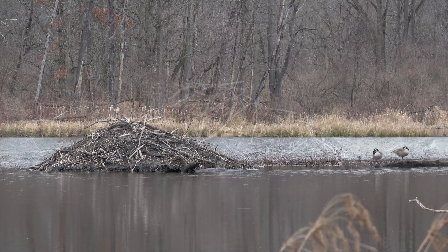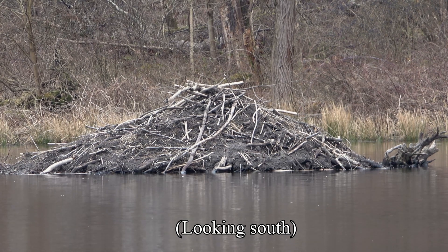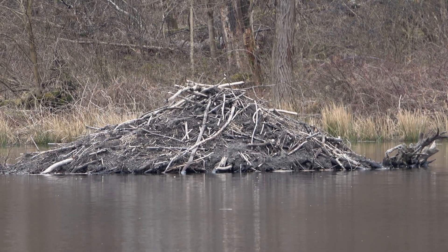This beaver lodge is one of them. The pond beavers work to keep the water as high as possible while we try to keep the place accessible to people. It's a struggle.